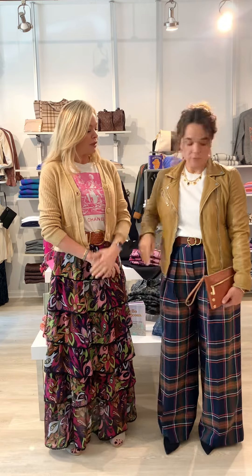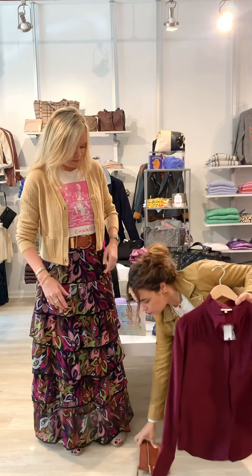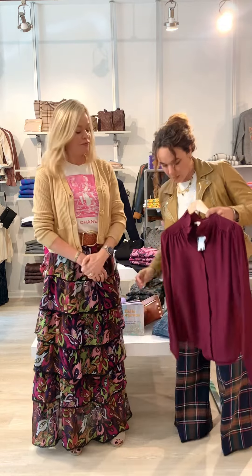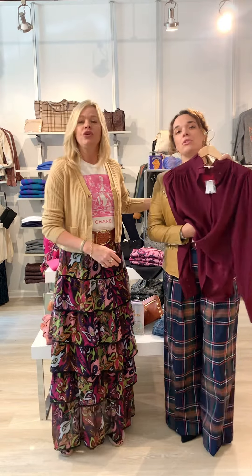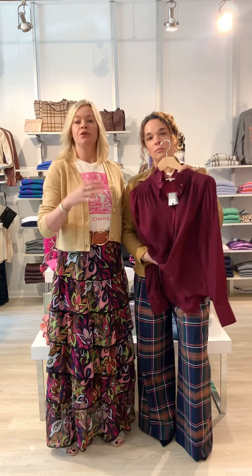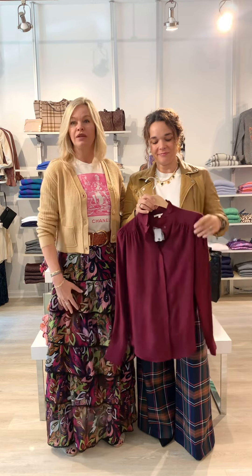We also paired the outfit with burgundy, because there are so many beautiful solid colors in this pant. The burgundy blouse looks really gorgeous — if she puts this burgundy blouse on it's really dressy, perfect for going out to dinner or a business dinner. Once again you can just take an outfit and style it so many different ways.